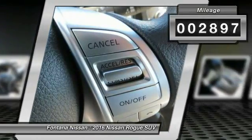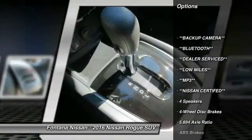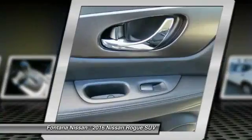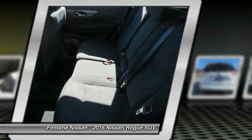Here are some of this vehicle's great options: dual airbags, 4-wheel disc brakes, center armrest, rear window defroster, electronic stability control, overhead console, panic alarm, brake assist, driver vanity mirror, and front bucket seats.